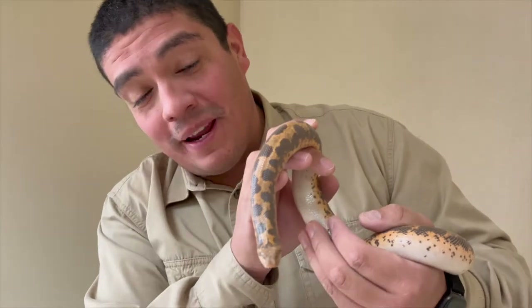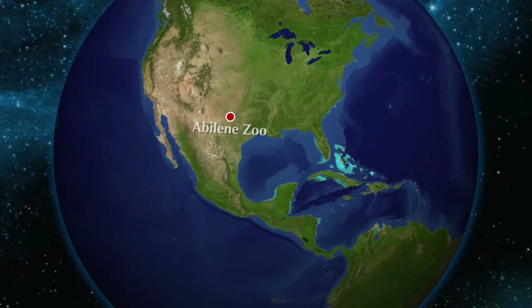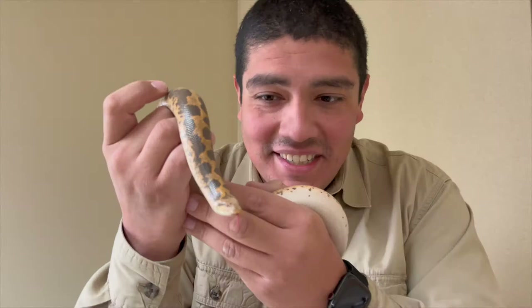This right here is Sarave, and I'm at my base camp here at the Abilene Zoo, in Abilene, Texas, with a fascinating little creature.